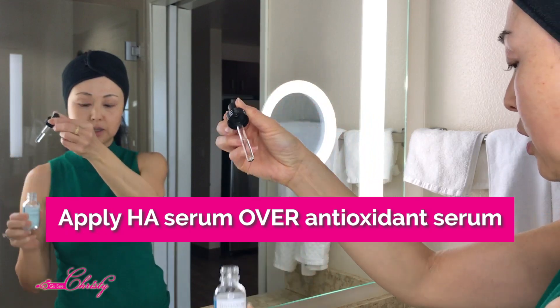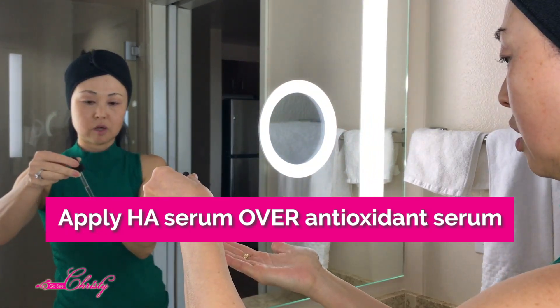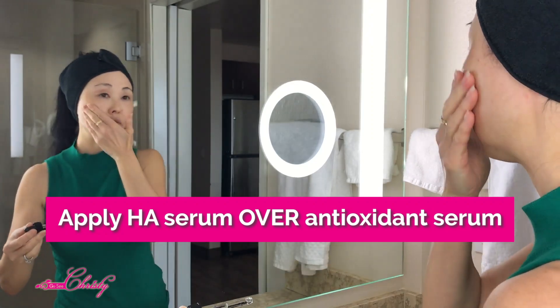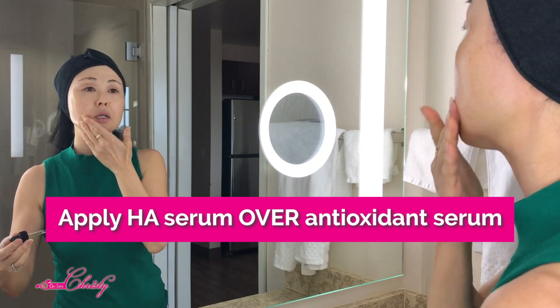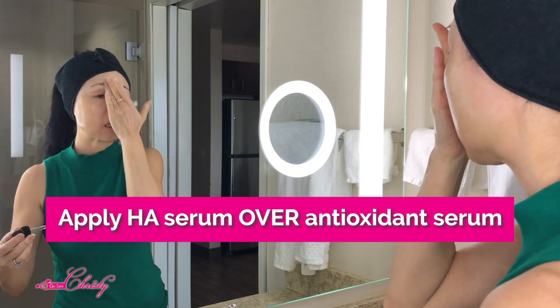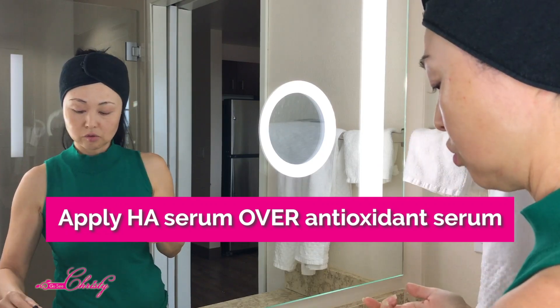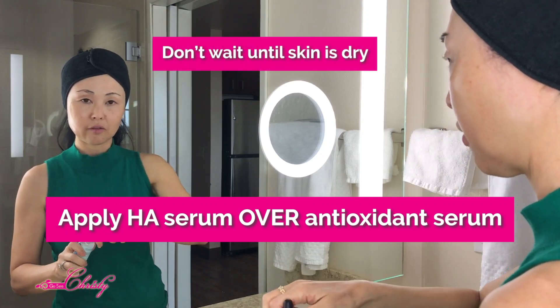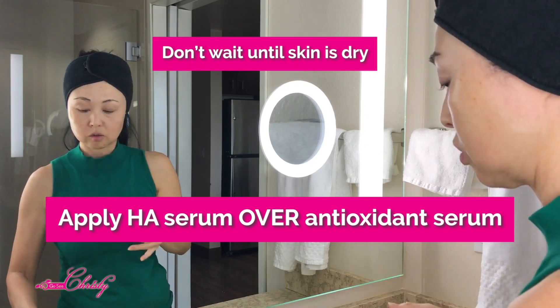The SkinCeuticals Hyaluronic Acid is a lot more fluid. You're going to add a couple of drops and keep it on one side of the face. You'll see it gives a lot more glow — it kind of has that glass skin texture. This is where you do not have to wait for it to dry. You actually don't want it to dry, because you want it to be attracted to water.